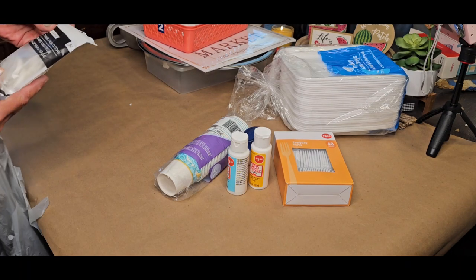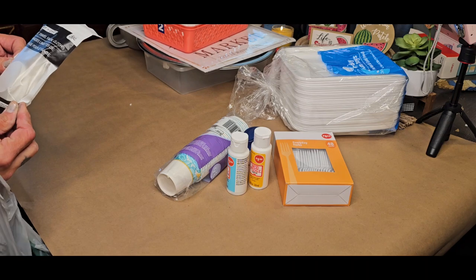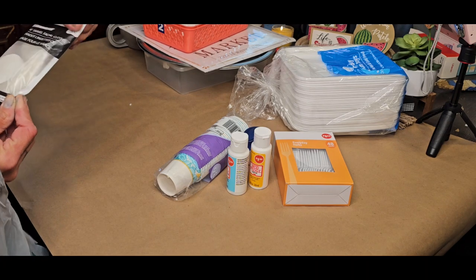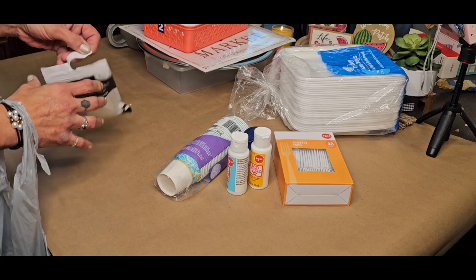I also got the large traveling wash cloths. You get five pieces in this, and apparently you just wet them.